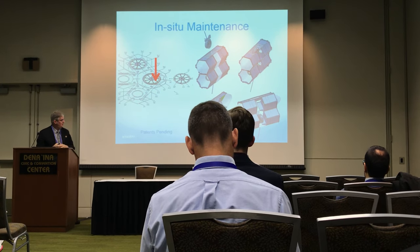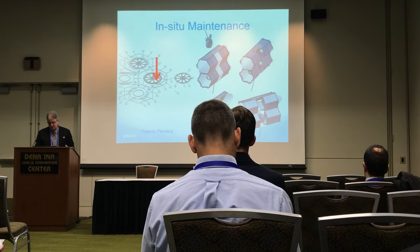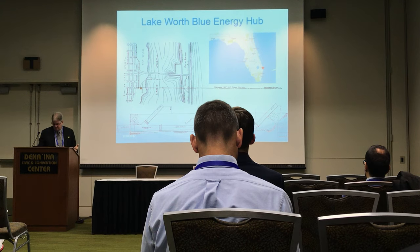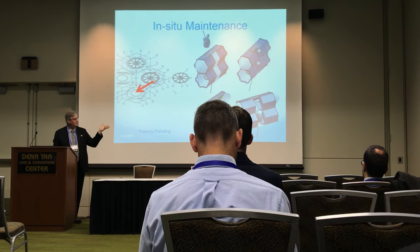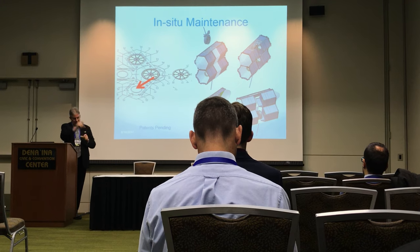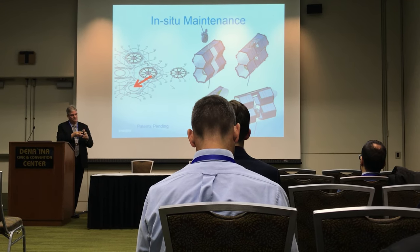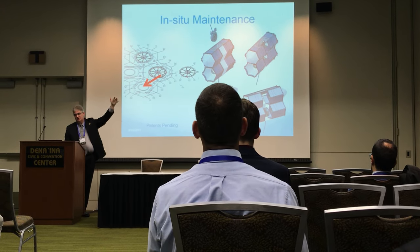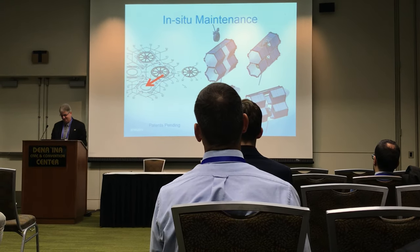We have some funding from the state of Florida to further develop that. Over the next year or so, we'll be building a scale model and going out to verify whether this remote intervention can work in high-flow conditions, hundreds of meters off the sea floor, offshore.